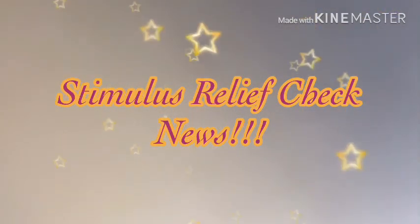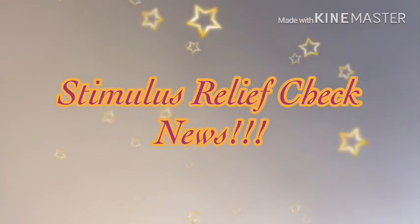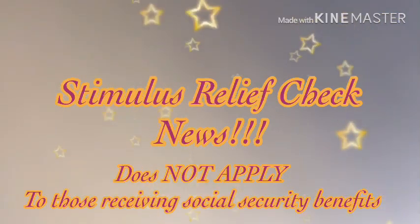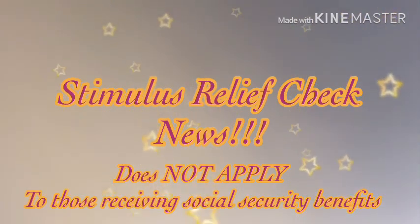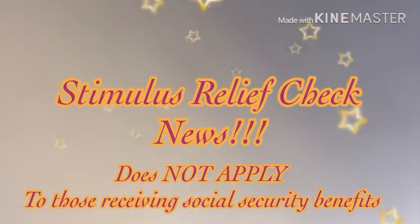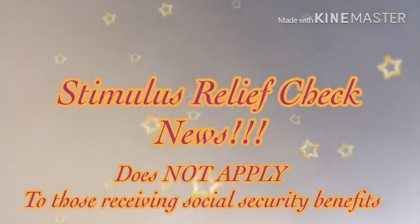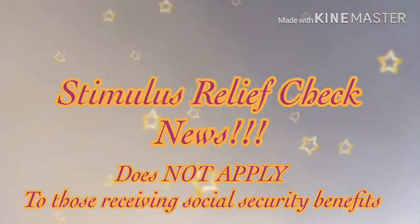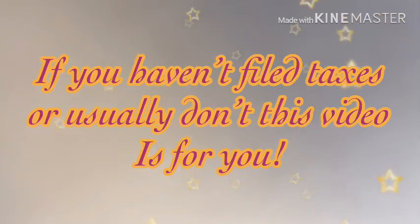This is not for those receiving Social Security benefits at all, as I said in the previous video. If you are receiving Social Security benefits and those benefits are paid to you via direct deposit around the first of the month or whenever you get your benefit amount, there is nothing that needs to be done on your part. Nothing. Please don't do anything.